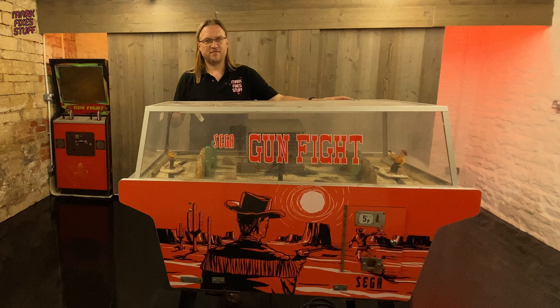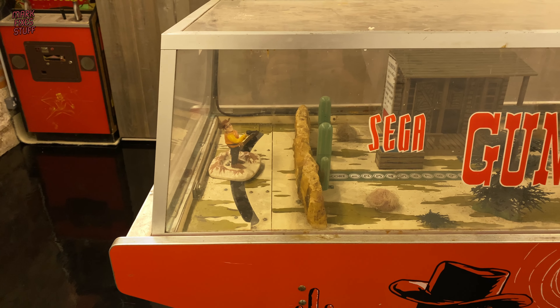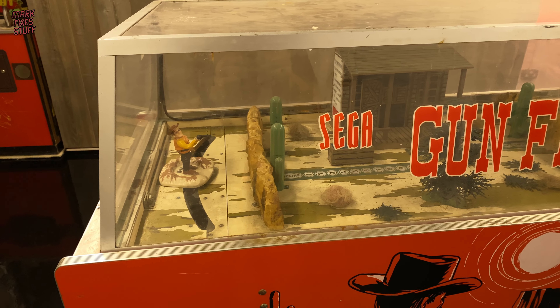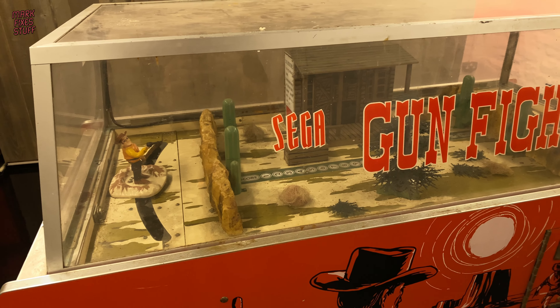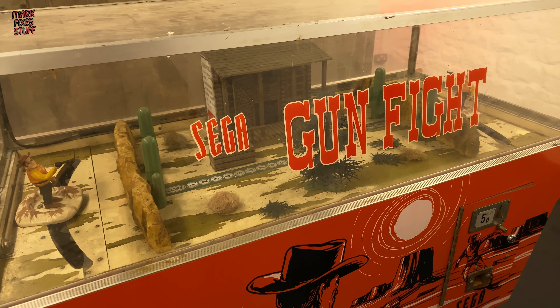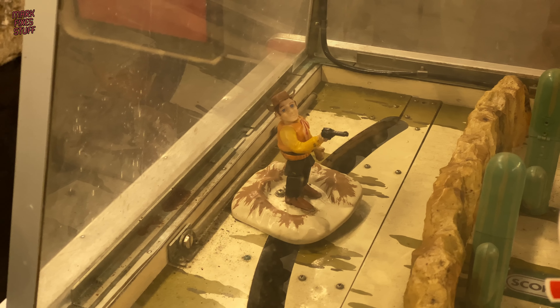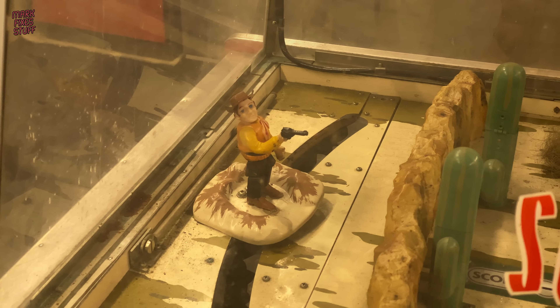This Sega Gunfight is from 1969. It's an electro-mechanical game. Inside, it shares quite a lot of common history with the pinball table. And although this is in pretty lacklustre condition, it's going to polish up really well.